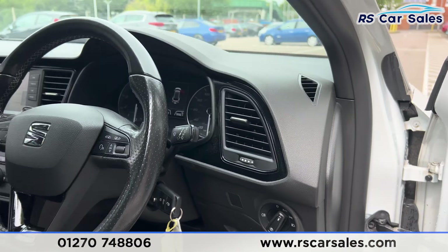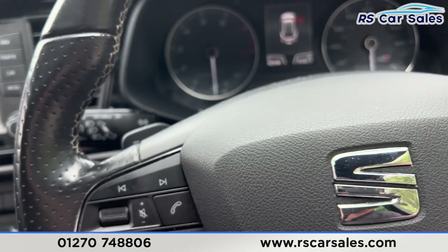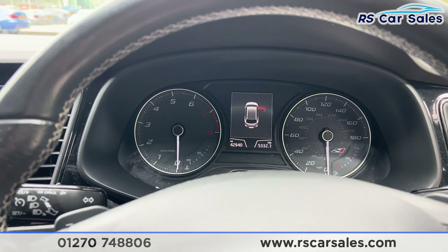We have the automatic lights, a flat-bottomed motorsport steering wheel with paddle shifters either side. If we take a seat inside you can also see the digital screen in the centre of the dashboard.